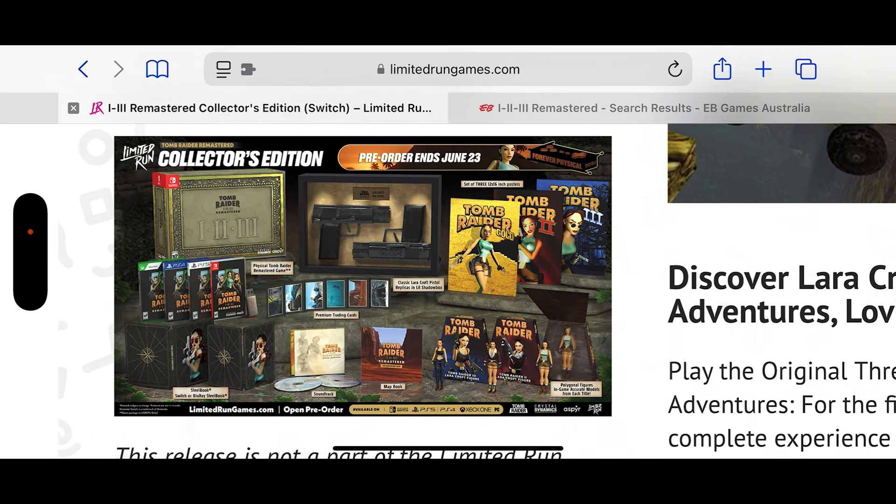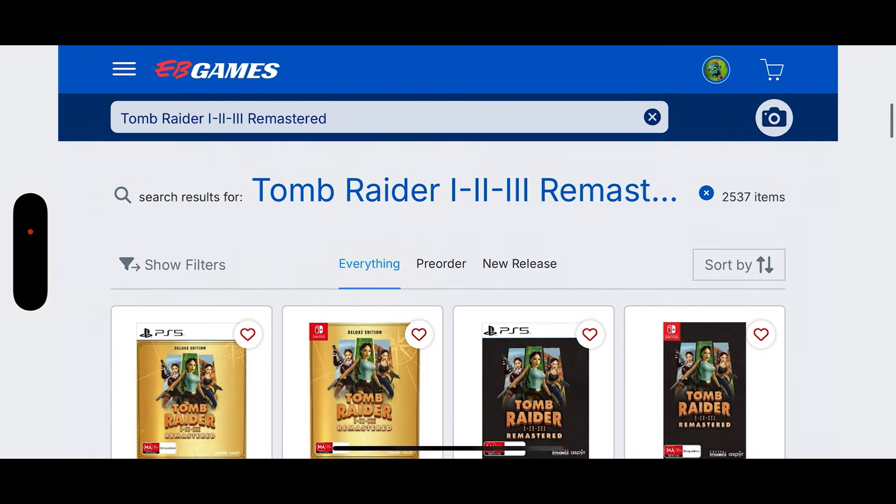Absolutely expensive. However, if y'all have already pre-ordered this — because unfortunately it's sold out — lucky you. This is probably the epitome of awesomeness, and that is the first edition of the really awesome Tomb Raider 1-2-3.